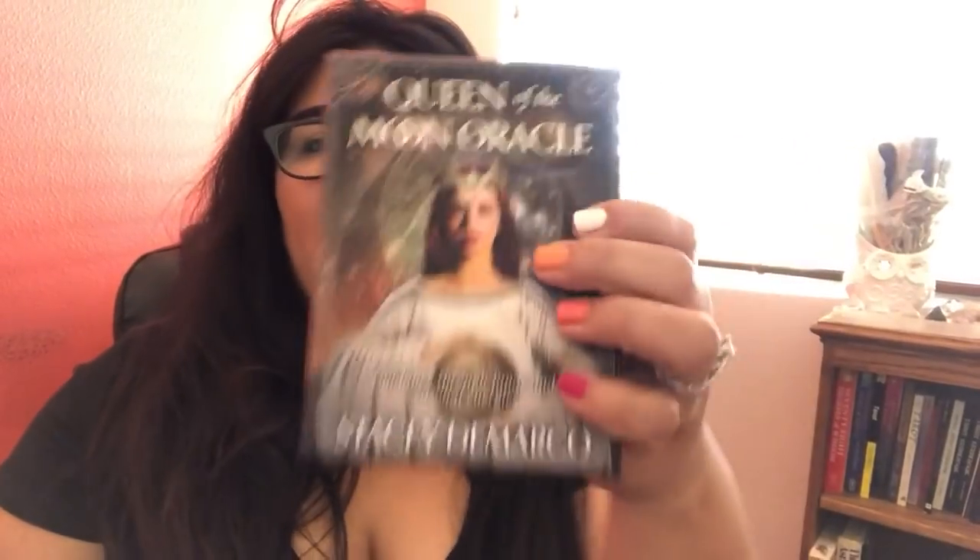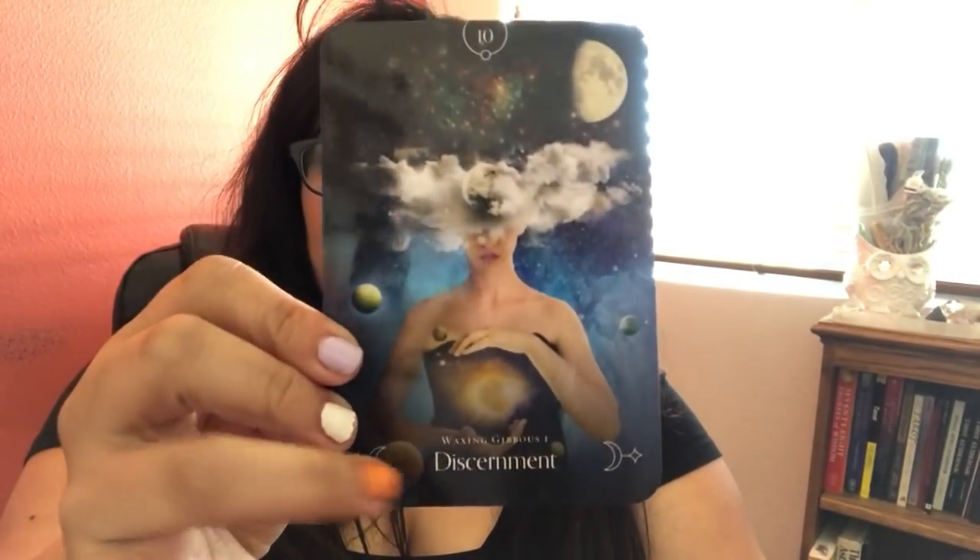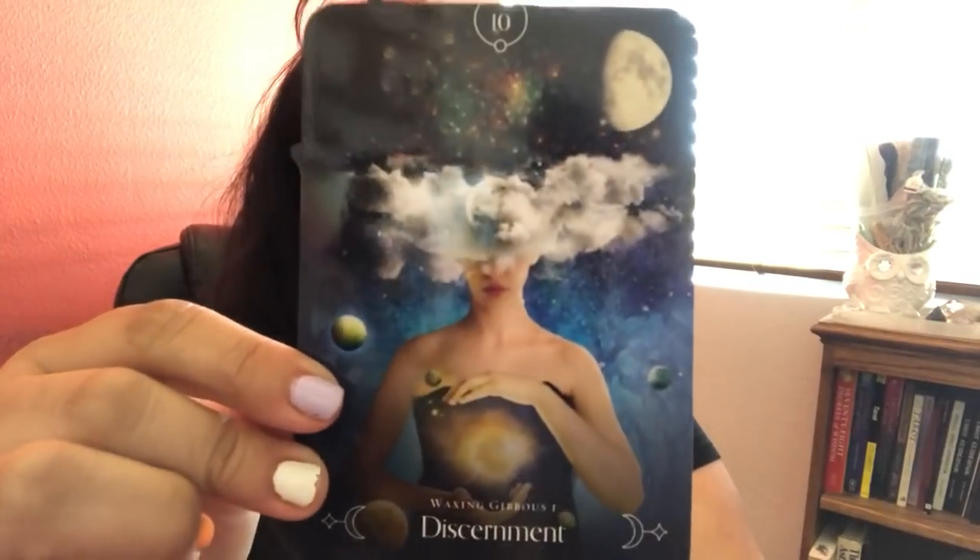The first one — I was at Barnes and Noble, literally on my way to work, and they had the Queen of Moon Oracle by Stacey DeMarco. I really like Stacey DeMarco's decks. Love the artwork in all of them, they're really pretty. This one is really pretty. Look at the card backs — moons, the cycles of the moon. The cards have a nice little keyword at the bottom and this gorgeous imagery. I really feel like this is going to be a deck I'll be working with all the time.